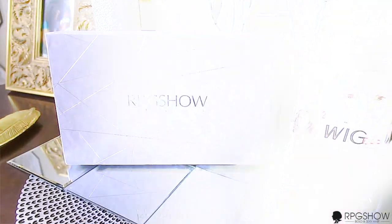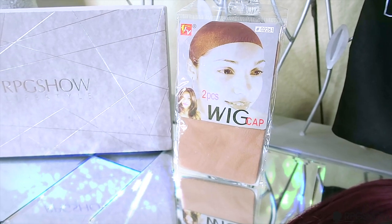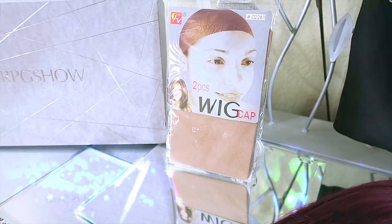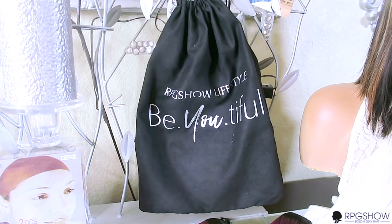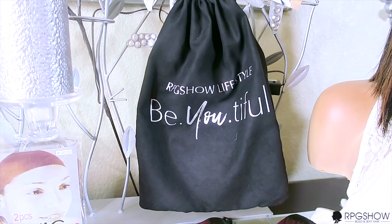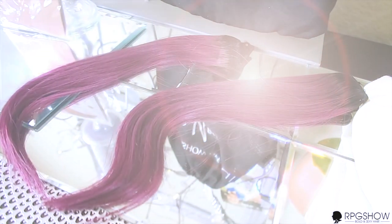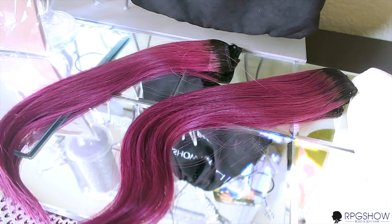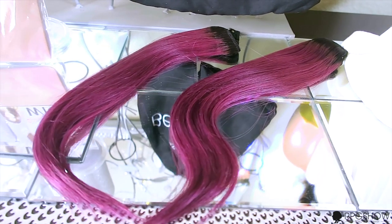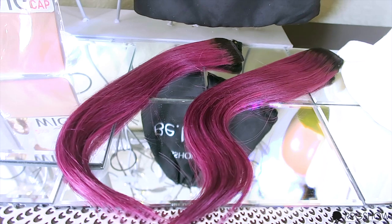When you receive your unit from RPGSHOW, it will come in their new box which says 'lifestyle.' You'll also receive a two-piece wig cap which you can wear to protect your hair. RPGSHOW will also provide you with one of their new lifestyle bags which says 'BE BEAUTIFUL.' And for an additional cost, you can also purchase some of their clip-in extensions to add to your unit. If you use the code HALLOWEEN, you can get two clip-in sets for free.